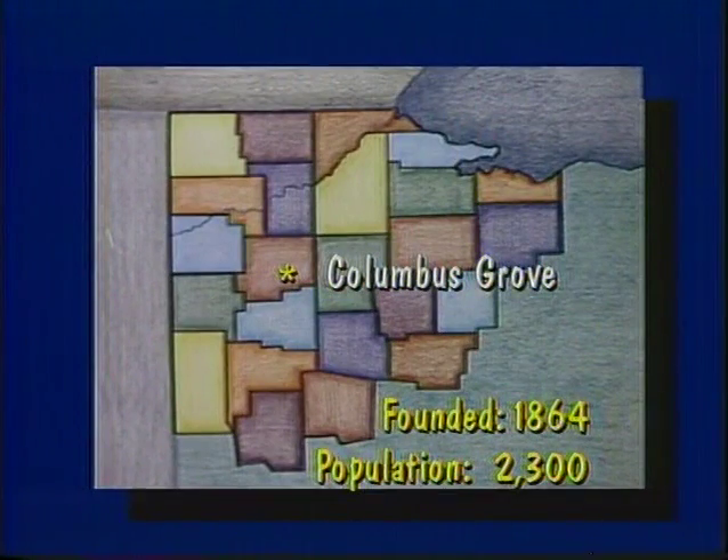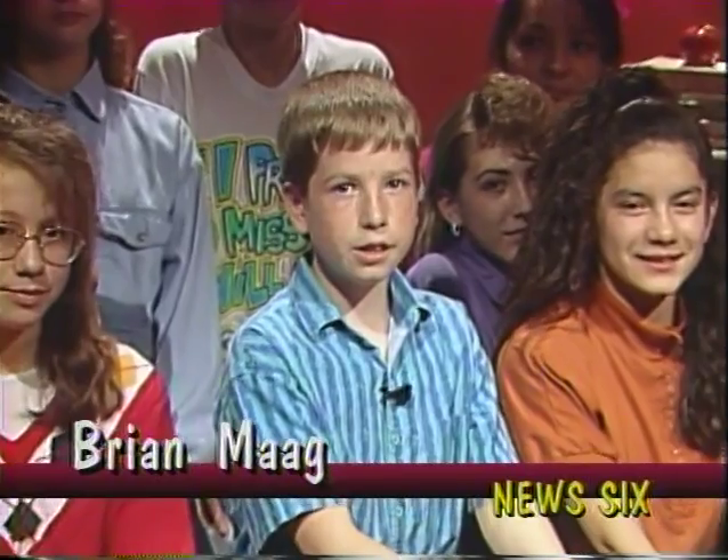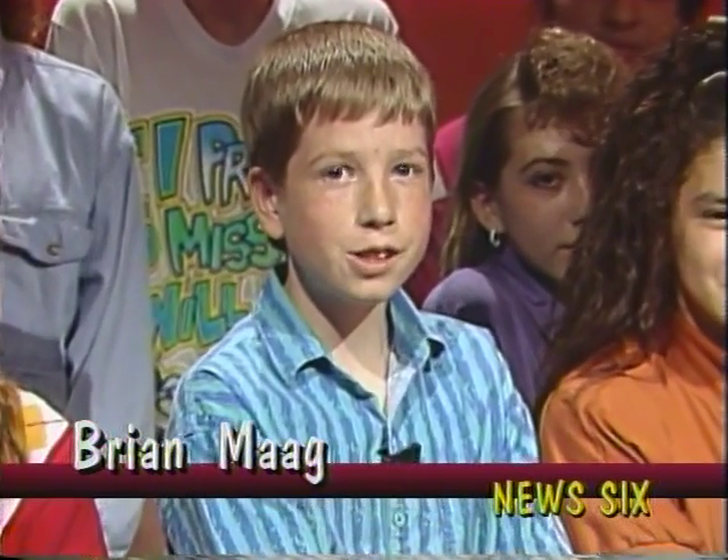Today's News 6 is produced by the 6th grade class of Columbus Grove Elementary School. Columbus Grove is located approximately 16 miles north of Lima, Ohio, and has a population of about 2,300. For our next story, News 6 spoke with Sharon Hayden, who started making gifts for friends and family and turned it into a business. Here's Erica Miller with the story.